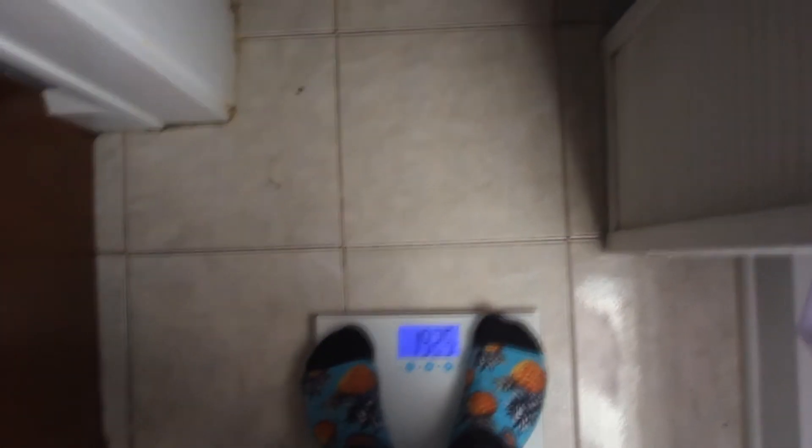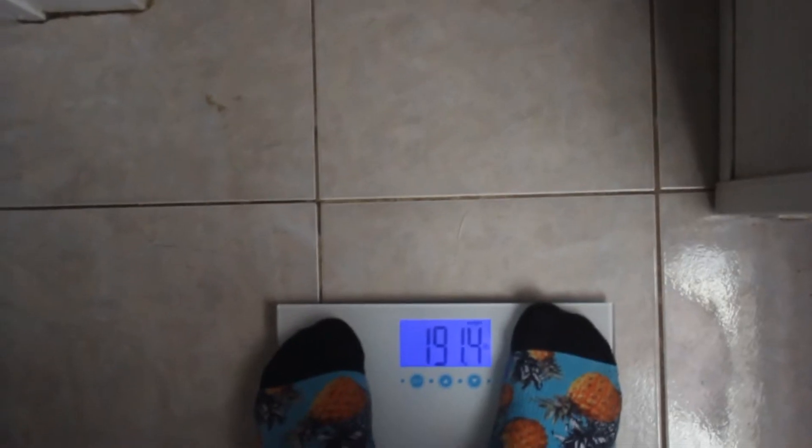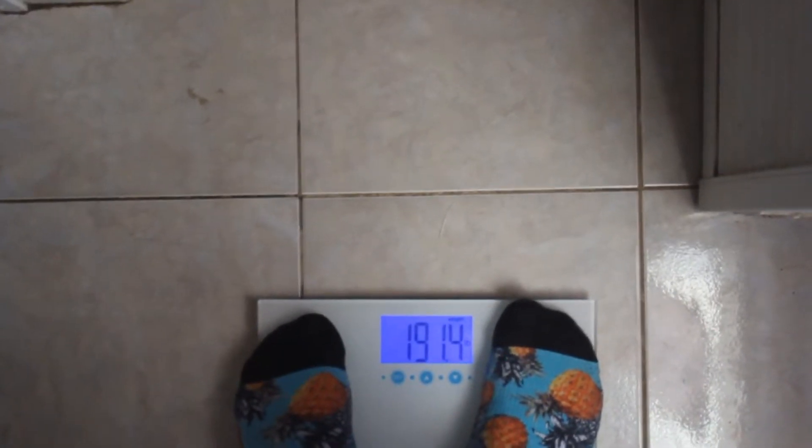Current weight sitting at 191.4 pounds. I hope to get that down a ton, so we will see.